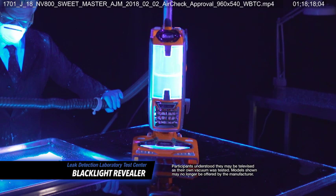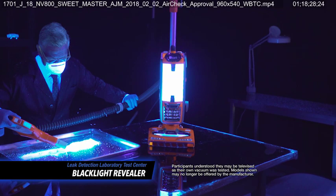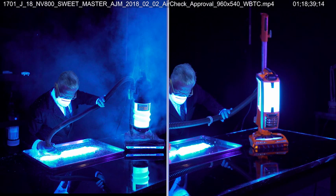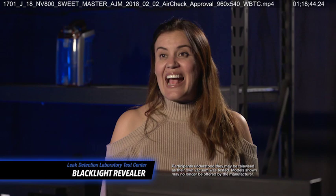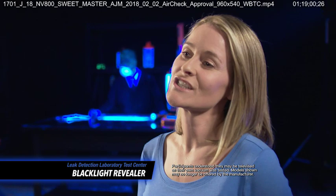Then we showed them the Shark DuoClean Powered Liftaway Speed taking this very same test. The scientist did the same test he did on my vacuum, but there's nothing escaping — no cloud. There's nothing coming out. This is awesome. This is a huge difference. Take a look side by side. That's the kind of vacuum I would want to clean with. Today I saw my vacuum fail the test and the Shark passed. I'm glad there is a vacuum out there that actually does what a vacuum is supposed to do — no smoke and mirrors, just a really solid machine. I think Shark's anti-allergen technology is the real deal.